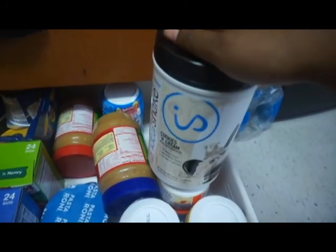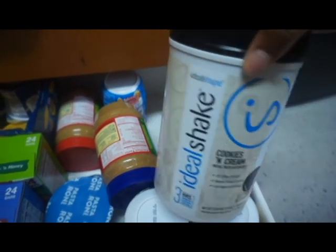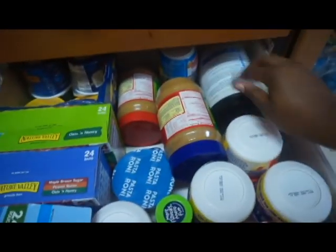You guys should really check out this company — they make great tasting meal replacement shakes. The link will be in the description.